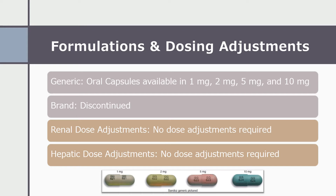Now I will discuss formulations and dosing adjustments for terazosin. The generic comes in oral capsules and is available in 1 mg, 2 mg, 5 mg, and 10 mg. The brand name, Hytrin, has been discontinued. There are no renal dose adjustments required, and there are no hepatic dose adjustments required.